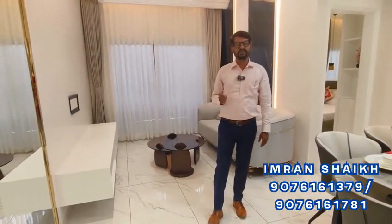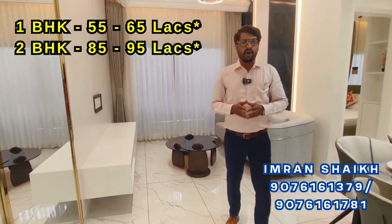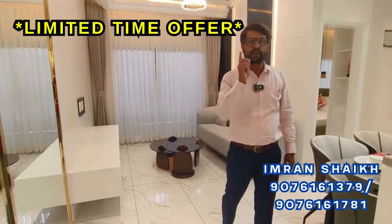The 1BHK pricing starts from 55 to 65 lakhs onward, and the 2BHK pricing starts from 85 to 95 lakhs onward. There is a pickup and drop service available. A spot offer is also available — if you book on the spot, a TV will be given free.